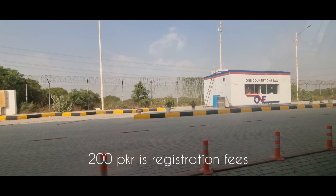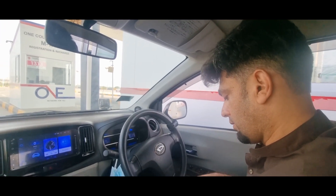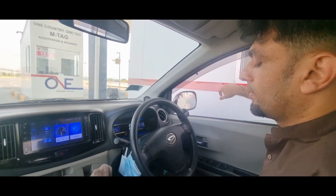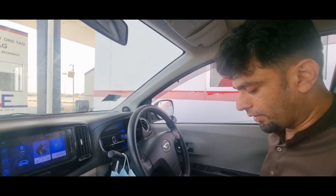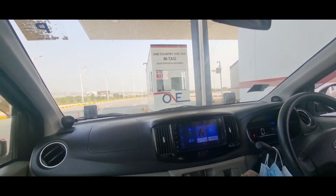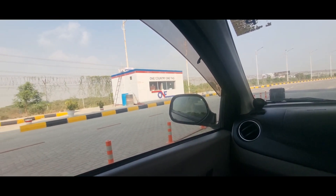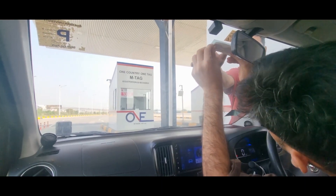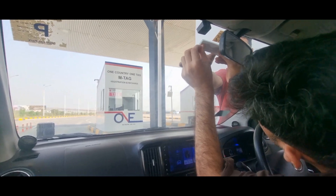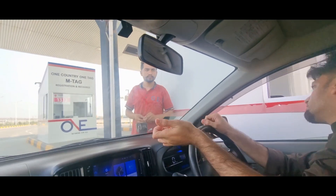I charged 3000. There is a registration fee of 200. Now you will also see how much it is. This is Karachi to Hyderabad, and after that this is the road to Multan. We will give you a manual guide on the road.